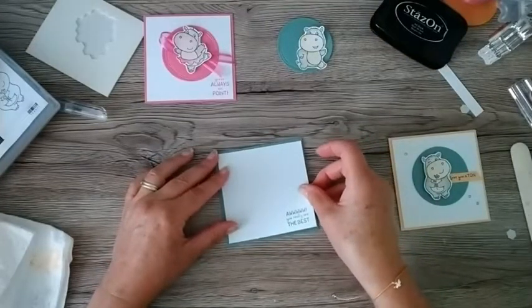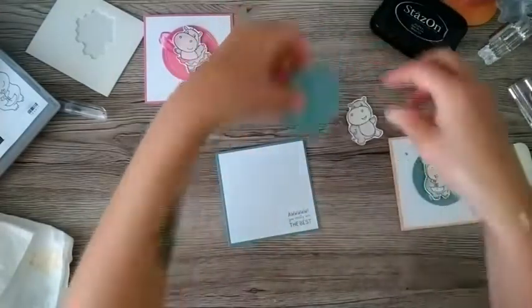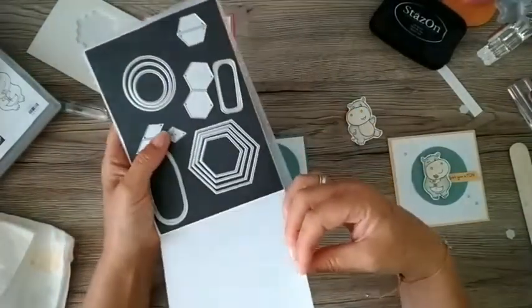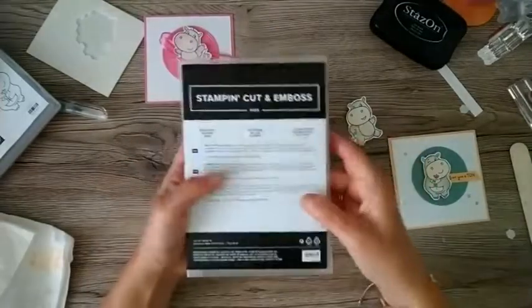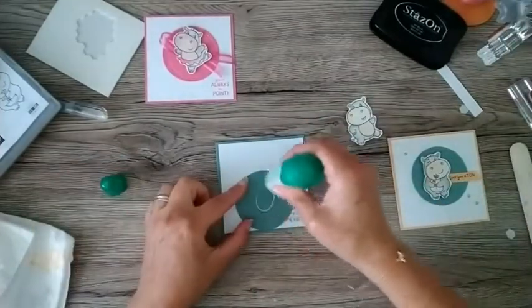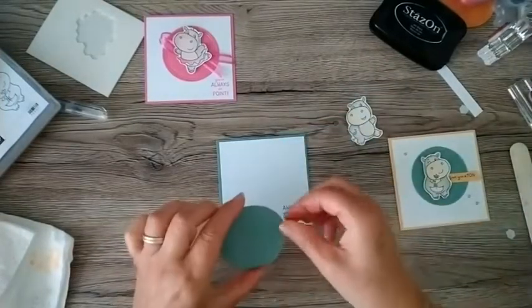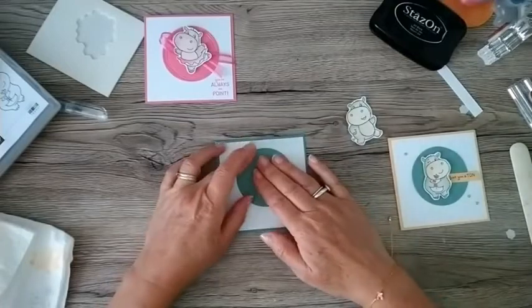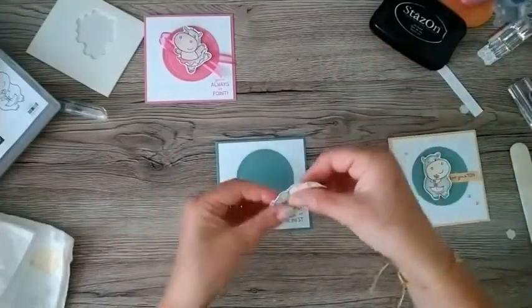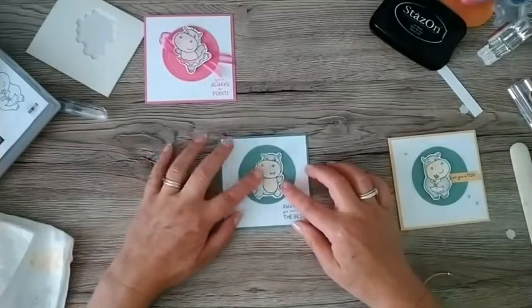Now have I got that straight? Yeah, just about. Pop that circle - and if you didn't have those Beautiful Shapes dies but had maybe a circle or square die, that would work really well. I love these because the hexagons are a bit different. If you didn't have any dies at all, you could pop some colour on using blending brushes - blend a bit of colour in the background - and that would work. Just gives the hippos something to stand on, otherwise they'd be flying.